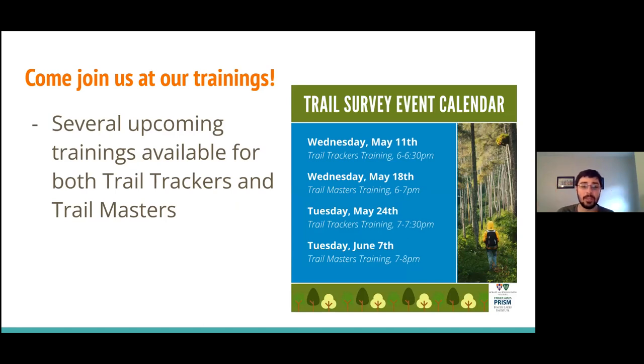We have several upcoming trainings available for both Trail Trackers and Trail Masters. Wednesday the 18th, Trail Masters trainings, which are more involved, are generally an hour long. Trail Trackers trainings, because there's not as much to cover, are usually only half an hour. So depending on which program you're interested in, those are the sorts of time commitments.